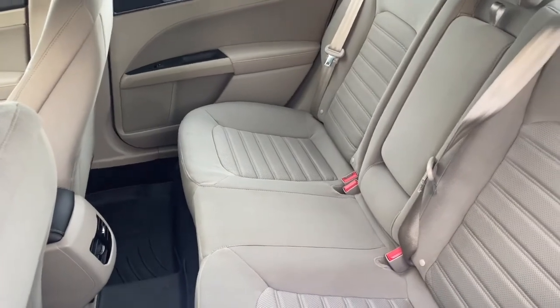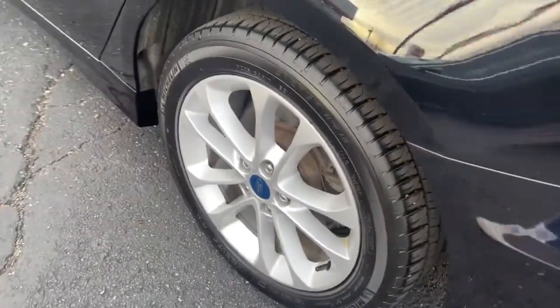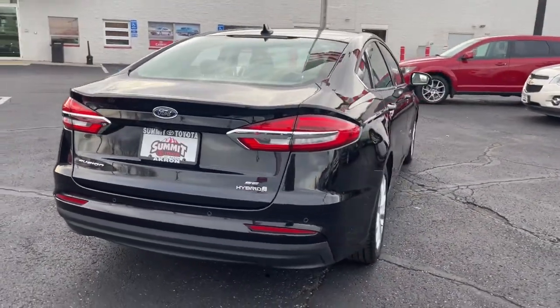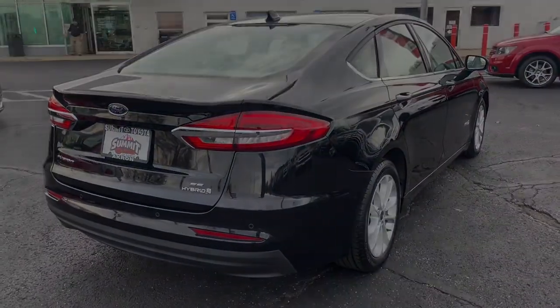Feel the confidence that comes from making your daily drive in this efficient 4-door with an upscale feel. Our knowledgeable staff will take care of every detail and give you an outstanding experience.